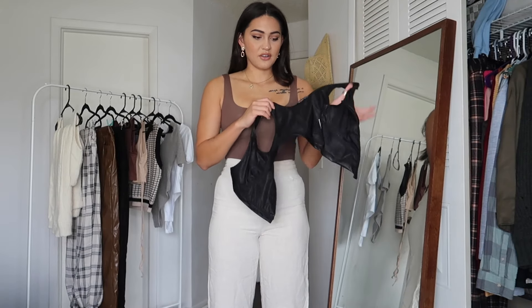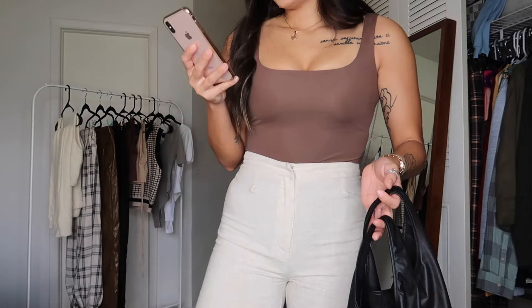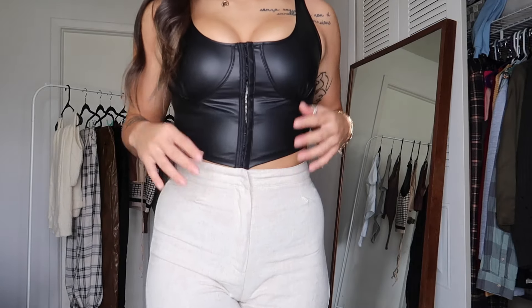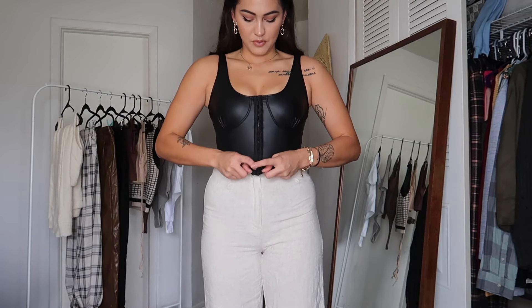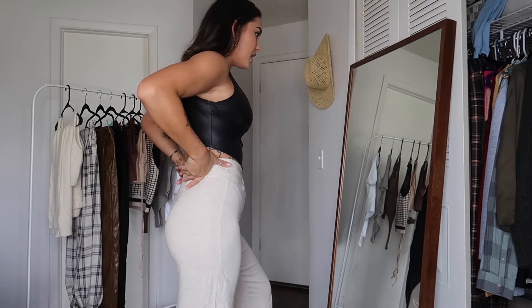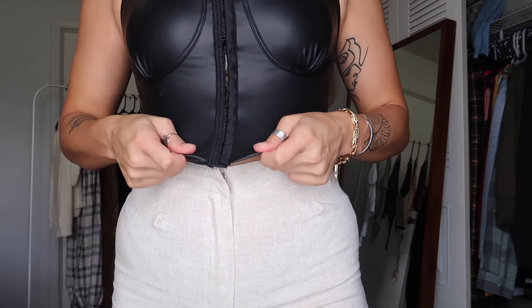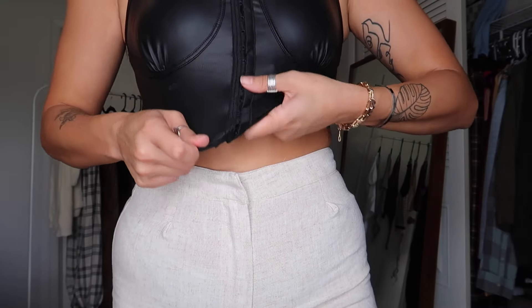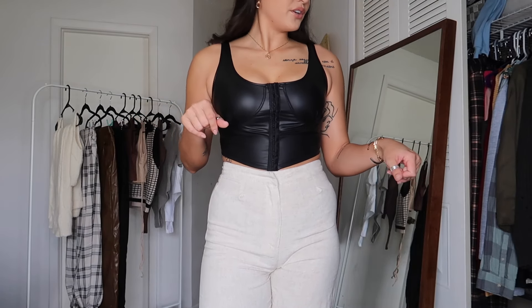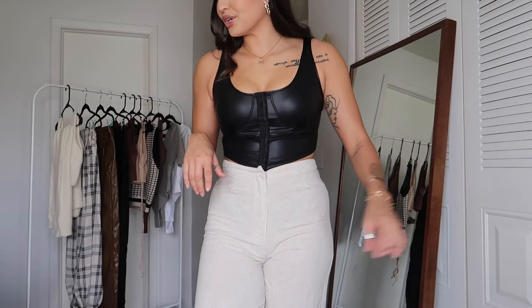The next item I don't have high hopes for because this type of thing never works out for me — it's a faux leather corset-type top for seven dollars. I got it in a large, and I think that was the right call; a medium would have been too small. The cup is a little weird but for six bucks it could make a really cute outfit. The quality isn't the best, but it's from Shein for six bucks, so what were we expecting?